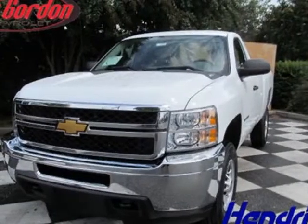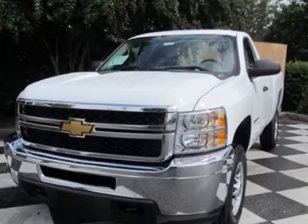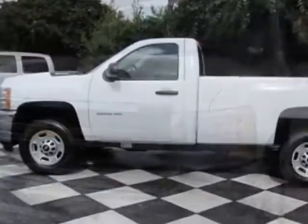Come take a look at this new 2013 Chevrolet Silverado 2500 HD. For your protection, this vehicle has a full factory warranty.